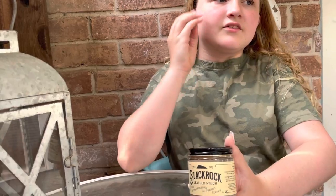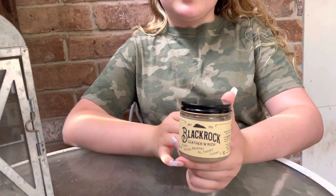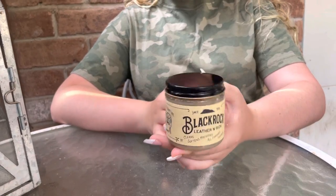The second-to-last thing we have is leather oil for my saddle. It kind of cleans your saddle of dirt and stuff, and my saddle could really use it right now, so I'm bringing this along.